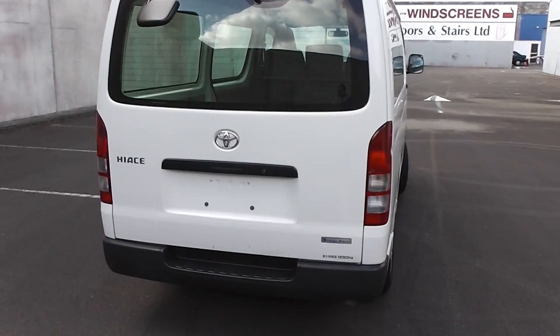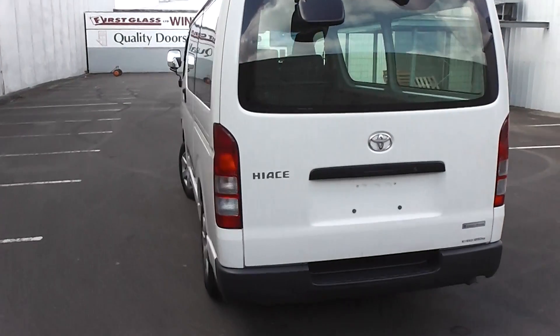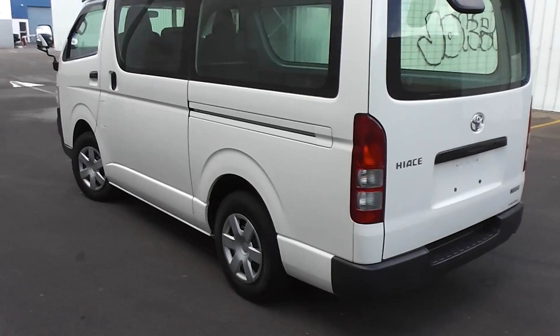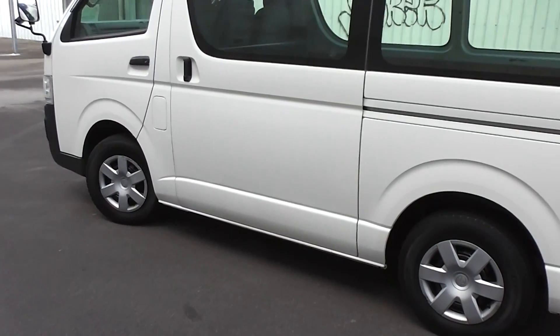The great thing about the Hi-Ace is its turning circle — only 5 meters, so very manoeuvrable. Has a semi-litre fuel tank, and this van is very clean and tidy.